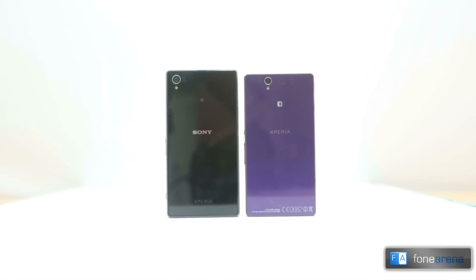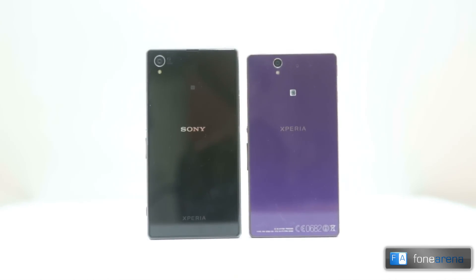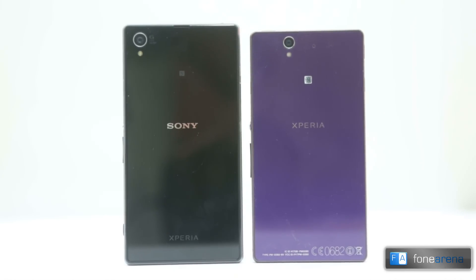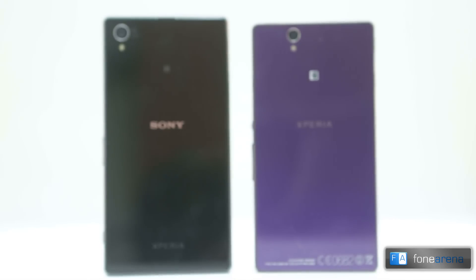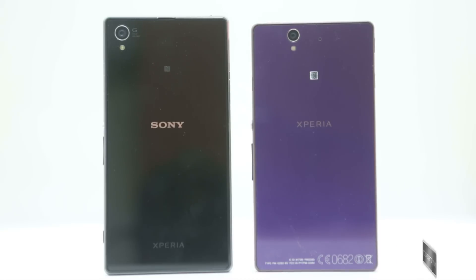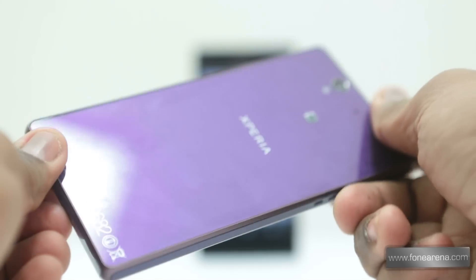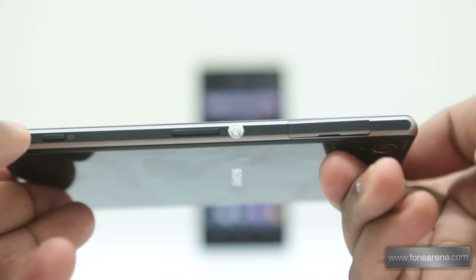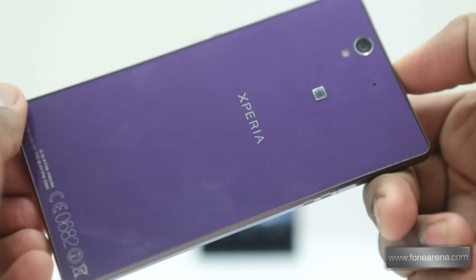The glass non-removable back on both phones is good to look at but it is reflective and can be a fingerprint magnet. Not to mention, it scratches easily. Due to the nature of the material, we found them slippery too. The Xperia Z1 has the 20.7 megapixel sensor on the top left corner while the Xperia Z has a 13 megapixel camera towards the top center. Both phones come with a single LED flash below the camera. In terms of handling, both phones are slightly an issue to hold in a single hand because of the sharp rectangular build. The Xperia Z1 poses even more of a challenge because of its bigger size while the Xperia Z fits in the hand relatively better.